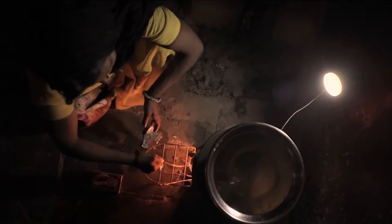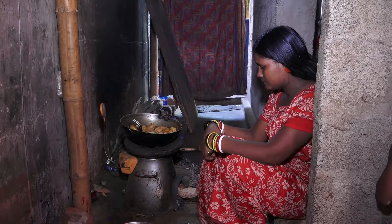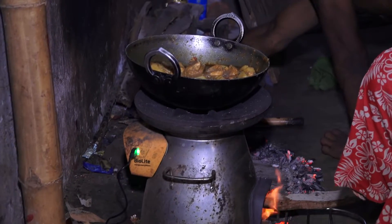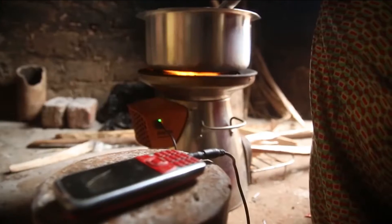The Bio Light Home Stove is the first low-cost, high-quality fan-assisted rocket stove of its kind. The Home Stove reduces harmful air pollution by up to ninety percent, cuts fuel consumption in half, and simultaneously provides users on-demand electricity.